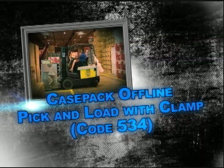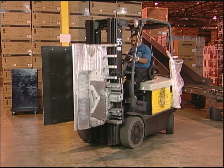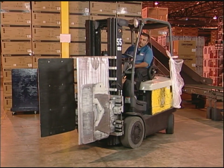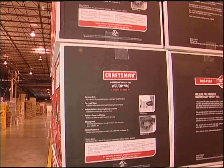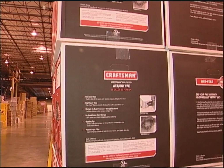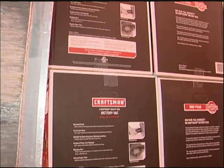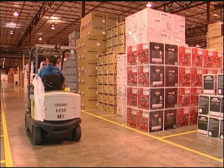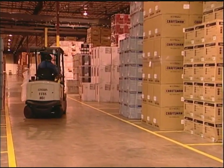Case Pack Offline Pick and Load with Clamp — Function Code 534. Function Code 534 is used for picking full case door orders from the floor or trailer locations with the clamp truck. Before the associate can start to pick, the equipment checklist must be completed. In this function code, an associate gets a bundle of labels, uses a clamp truck to make multiple trips to stage the freight at an induction location. When the associate has picked all the freight, he parks his clamp truck at the staging area, then labels the freight and loads it on the conveyor. Let's catch Andres as he completes his pick assignment.